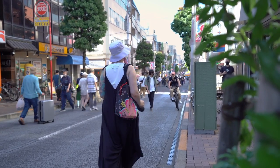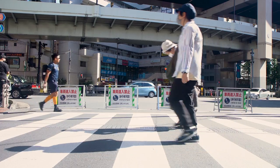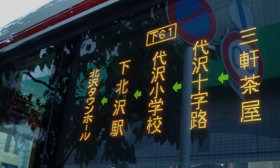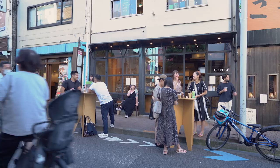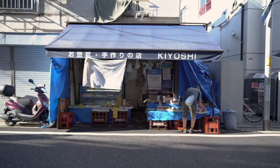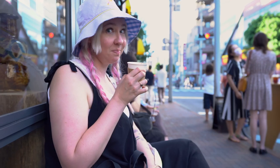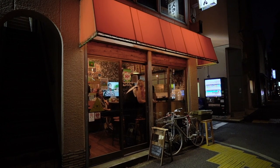Today we'll be exploring one of my favorite streets in Tokyo, Chazawadori. Located in Tokyo's Setagaya district, this long street joins two of my favorite neighborhoods, Shimokitazawa and Sangenjaya. Lined with local shops, cozy cafes and restaurants, Chazawadori is bustling with activity. We'll be grabbing snacks at a few different locations along the way, enjoying some coffee and ending the night at a small vinyl bar serving up local craft beers.